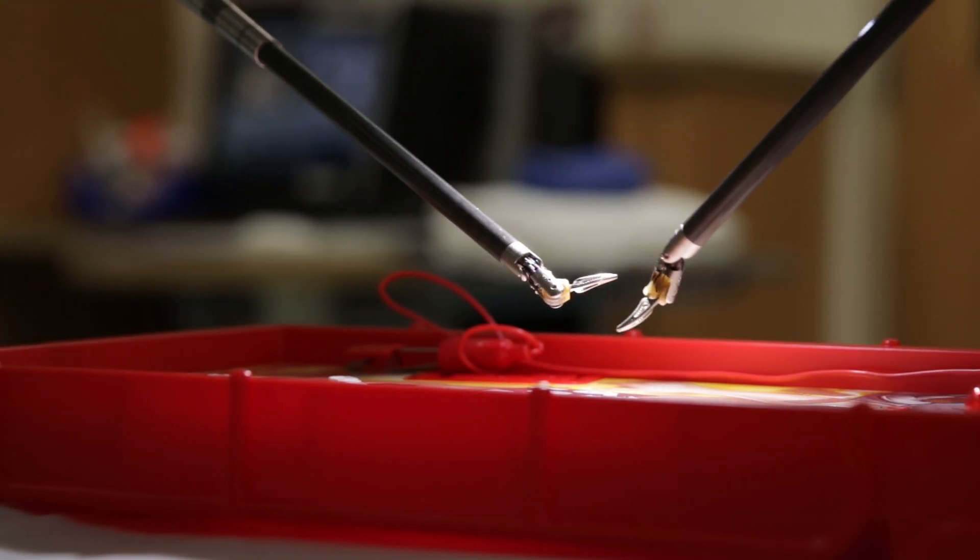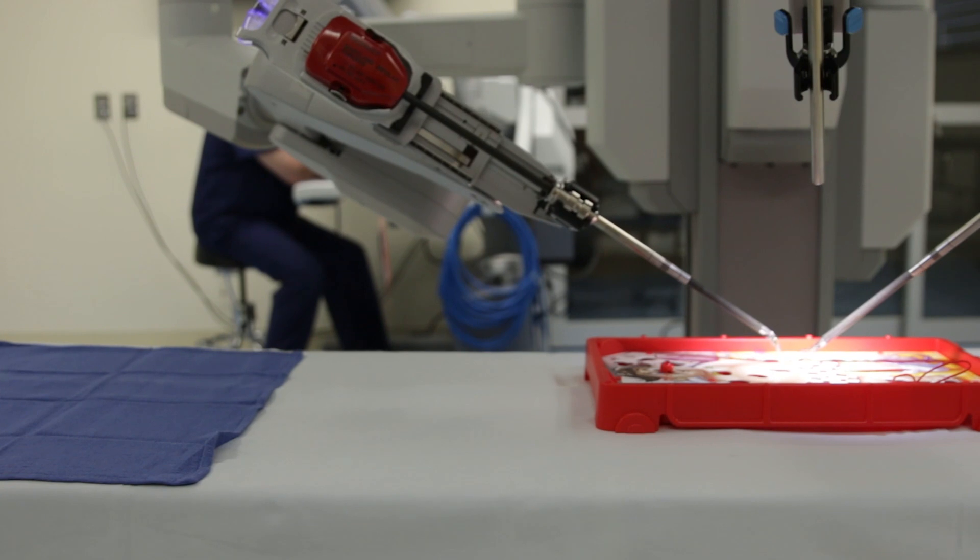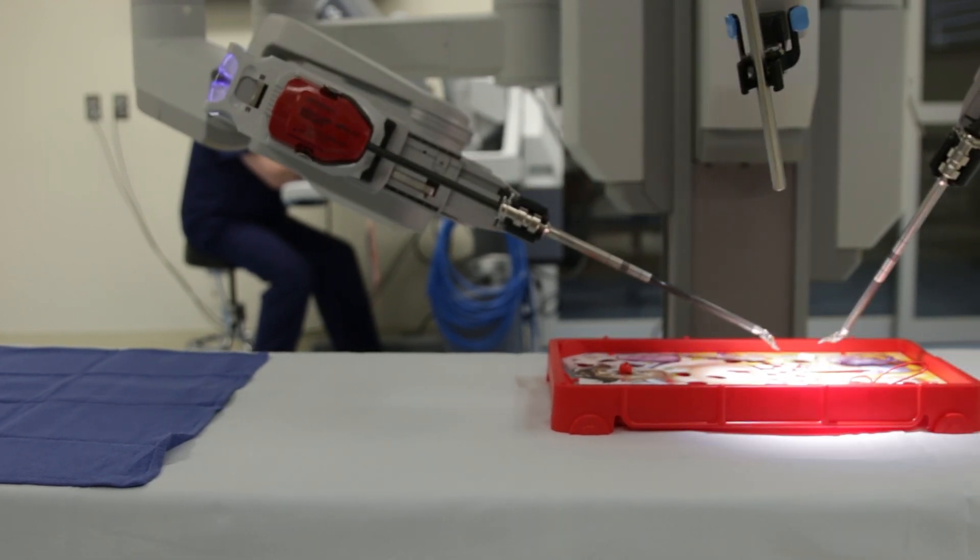The da Vinci robotic surgery is an example of the advanced medical care that one can receive here at Good Shepherd. If you want to know more, please contact your doctor.